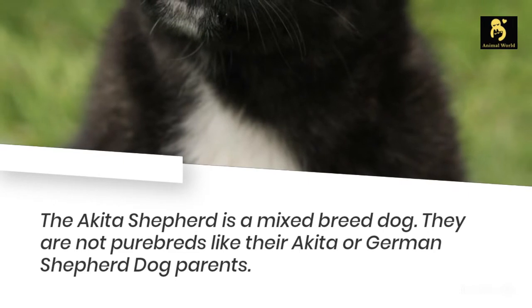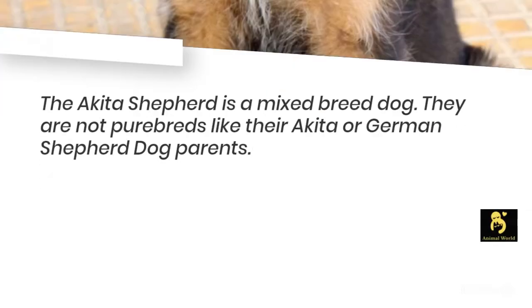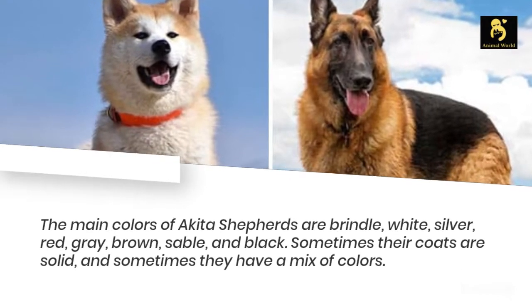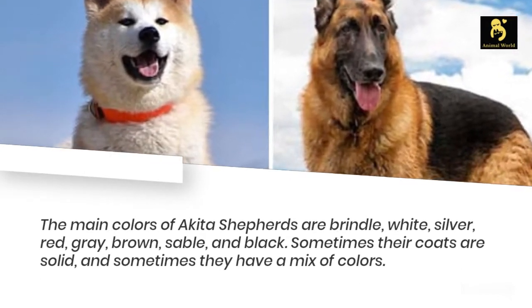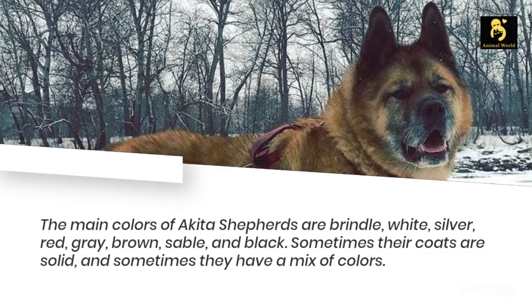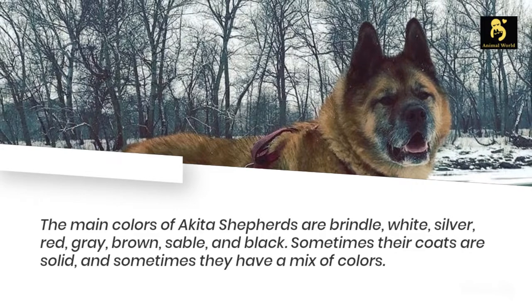The Akita Shepherd is a mixed breed dog — they are not purebreds like their Akita or German Shepherd Dog parents. The main colors of Akita Shepherds are brindle, white, silver, red, gray, brown, sable, and black. Sometimes their coats are solid, and sometimes they have a mix of colors.